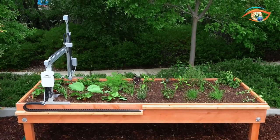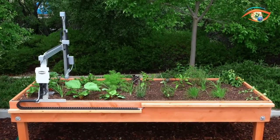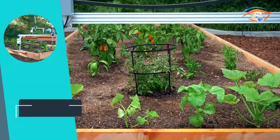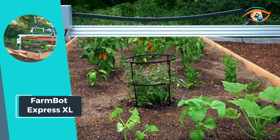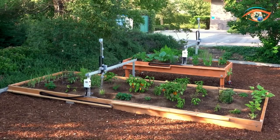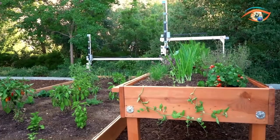Experience the future of farming in your backyard with the FarmBot Express XL. Say goodbye to cramped garden beds and hello to abundant harvests with this groundbreaking solution. Embrace sustainable living and cultivate your own fresh, organic produce with ease.